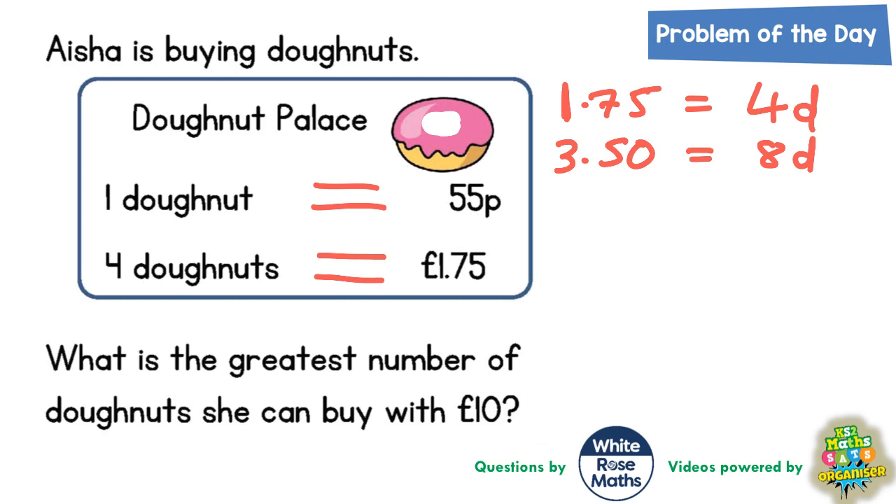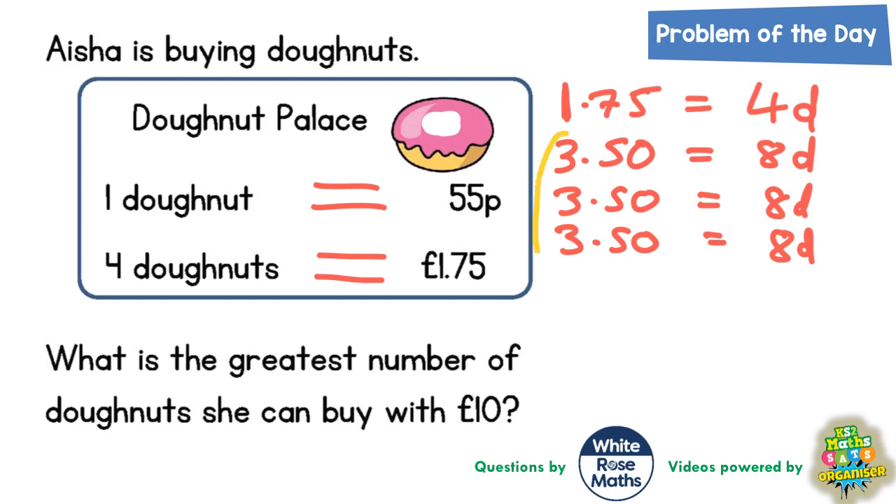Another £3.50 would give me another eight doughnuts, and another £3.50 would give me another eight doughnuts. Putting all this together, these three lots of £3.50 are going to take us over £10. Adding the pence: 0+0+0 is 0, 5+5+5 is 15 — carry the 1. 3+3+3+1 is 10, which takes us to £10.50. So we've gone over the £10.